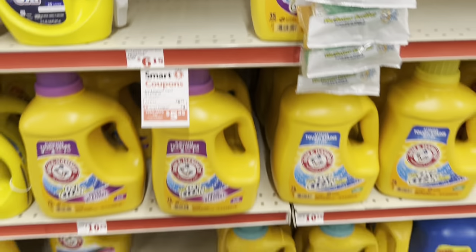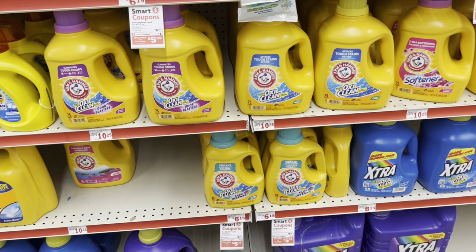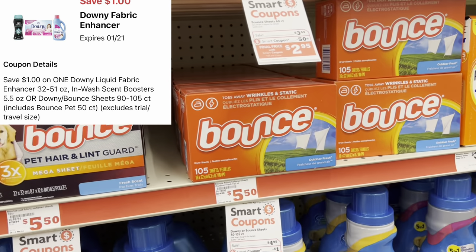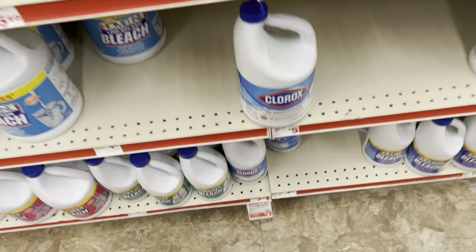For Arm & Hammer, we have a $2 digital that works for the ones at $6.35. I normally like the ones with 50% more, but always make sure you're scanning your items on the Family Dollar app to confirm coupons are attaching. We also have a $1 digital for Bounce or Downy at $4.95 — you can get the Bounce dryer sheets or the Downy fabric softener.